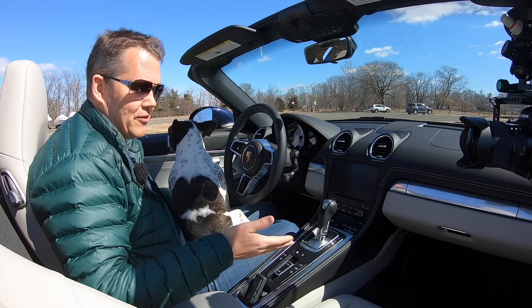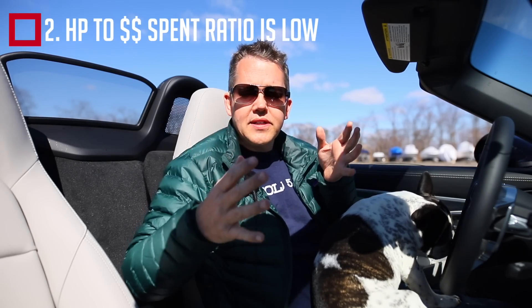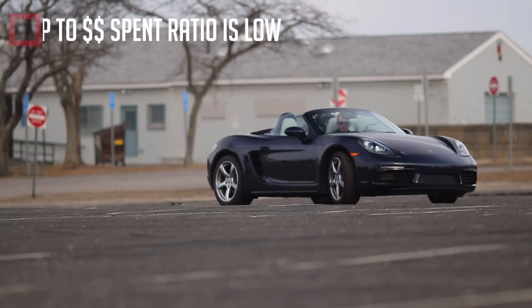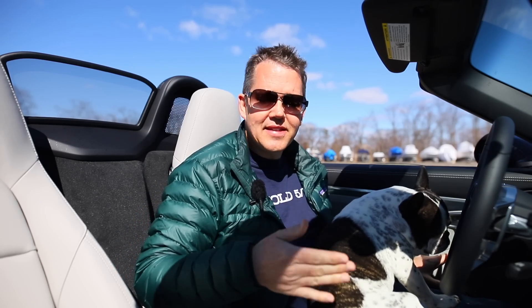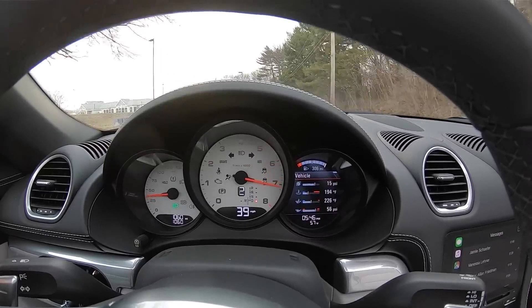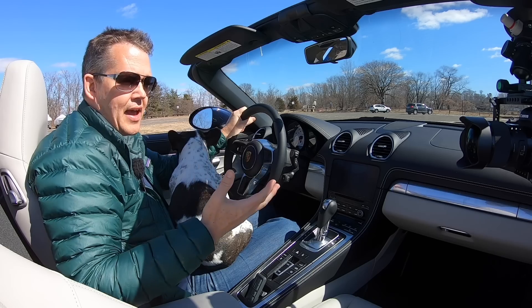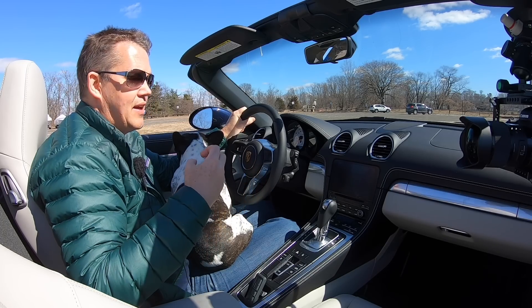The second reason is pricing. The Cayman and Boxster range from $60,000 to $95,000, and there are a lot of sports cars in that range with significantly more power. But as I've always said, in sports cars less is often more. This is the base model and I absolutely love driving it. The torque from this turbocharged engine makes it such a joy to drive — I never feel it's lacking in power. Porsche lead the way in chassis engineering, and I'm totally happy with the power in this car.